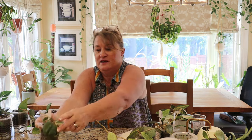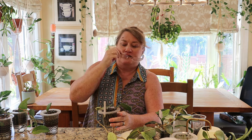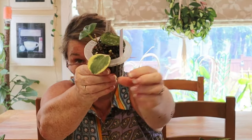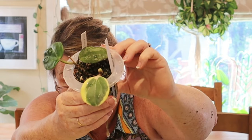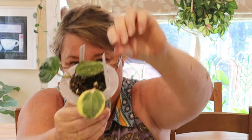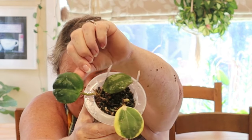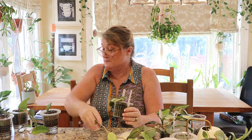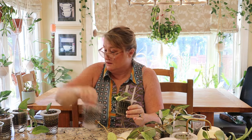Here we have some more gorgeous babies from Paula. This one here is the Pachiclada New Moon — isn't that gorgeous? It is putting out a new growth point. And then this one here is the Macrophylla Snow Queen — I love this. These are two more beauties that she gifted to me and I am very grateful for her.